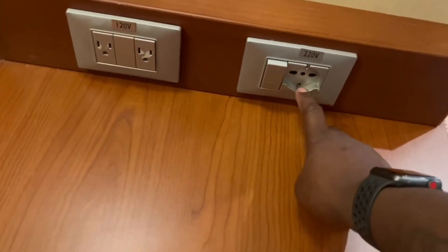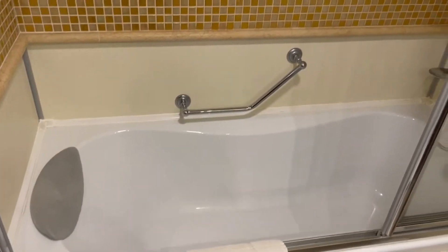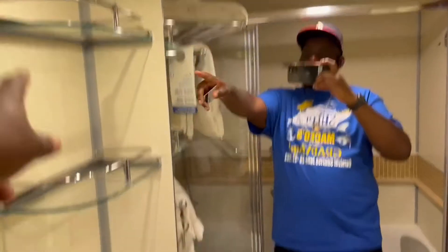We got the European plug. And here's our bathroom. Oh wow, it's a tub — it's a hot tub. Got the tub-shower combo. Towel rack, toilet, you know, bathroom — it serves a purpose. Got three storage areas right here.